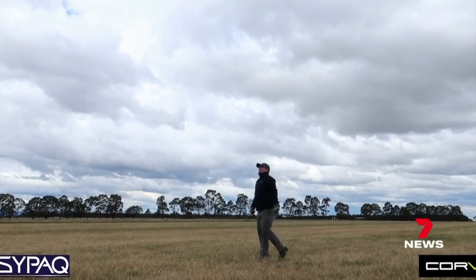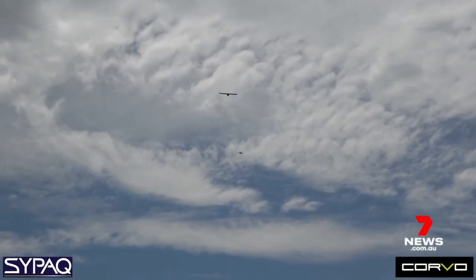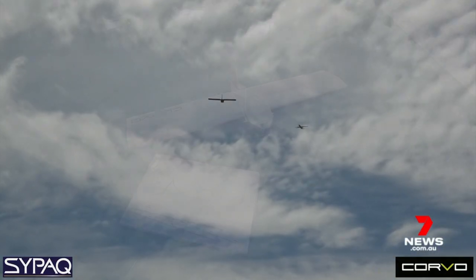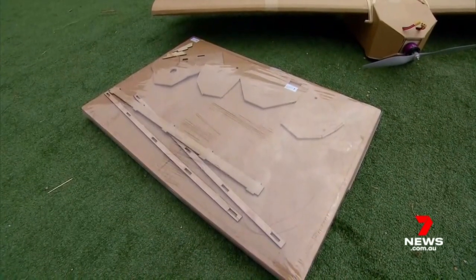The cardboard drone, launched by hand or catapult, with 100 a month being sent to Ukrainian soldiers. They arrive as flat packs — you assemble it as if it's from Ikea, and then you can use it.